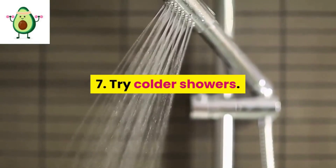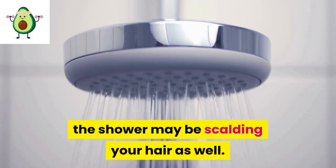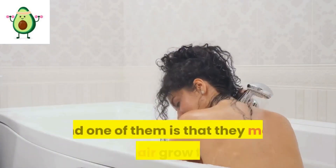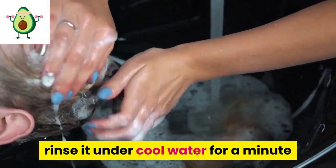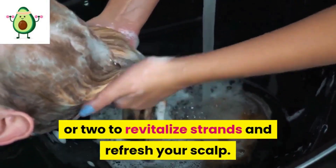7: Try colder showers. The hot water you use to rinse your body in the shower may be scalding your hair as well. Cold showers have some health benefits, and one of them is that they may help hair grow faster. After shampooing and conditioning your hair, rinse it under cool water for a minute or two to revitalize strands and refresh your scalp.